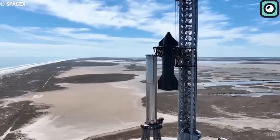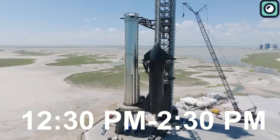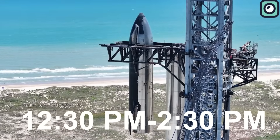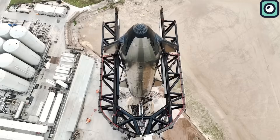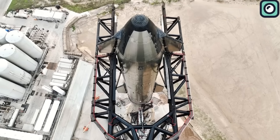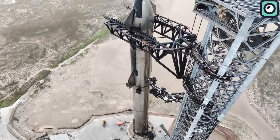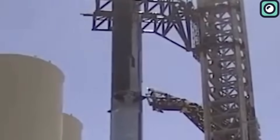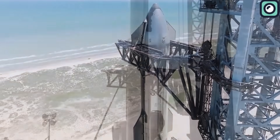What was fascinating to witness was that the actual stacking process, beginning at 12:30 PM and wrapping up at 2:30 PM, was swift. But it was the intricate settling and coupling procedure that truly showcased the intricacies of this engineering marvel. The gigantic chopsticks — those massive tower arms at the launch tower — demonstrated their invaluable role, ensuring the perfect alignment of Ship 25 with Booster 9.